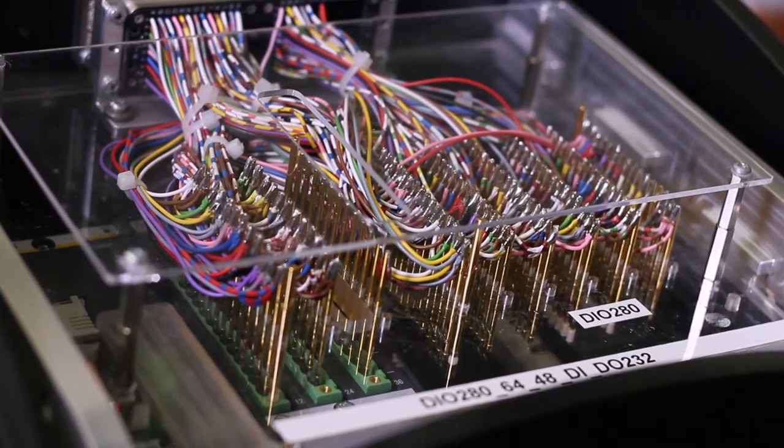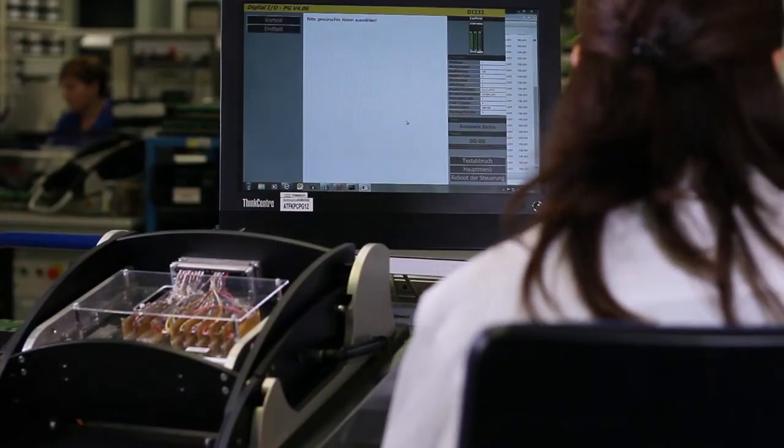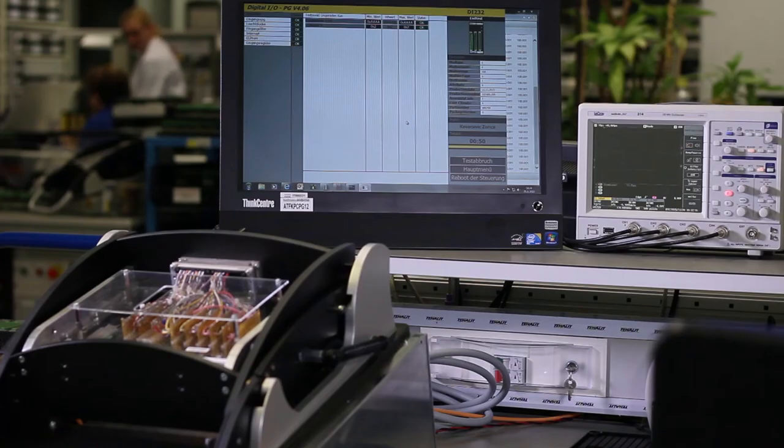After the 48-hour run-in test, we carry out another final test on the device, which is individually configured for your application. Here, we test the entire control system in normal operation. The result: you can rely on a guaranteed fault-free control device.